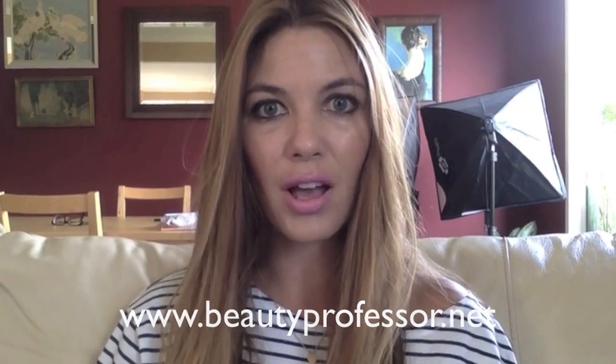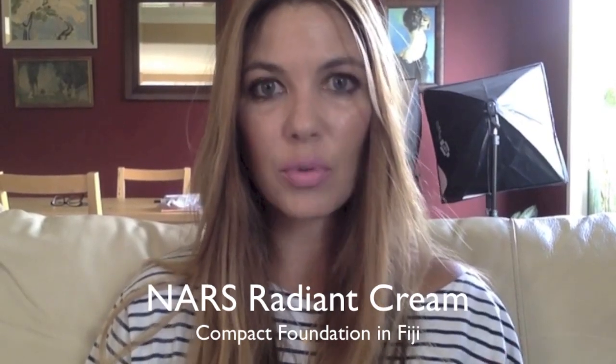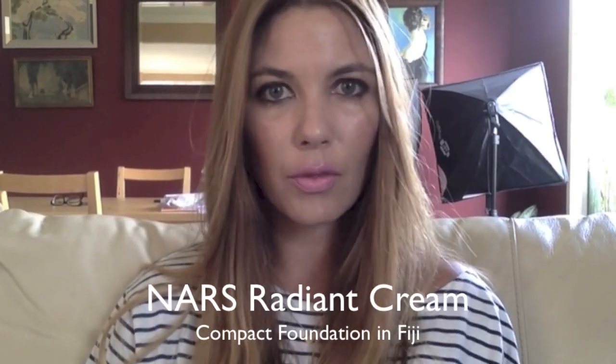Hi, I'm the Beauty Professor and you can find my beauty blog at www.beautyprofessor.net. Today I'm excited to share a quick review of the NARS Radiant Cream Compact Foundation, a product that I have been experimenting with for perhaps almost the last month at this point.